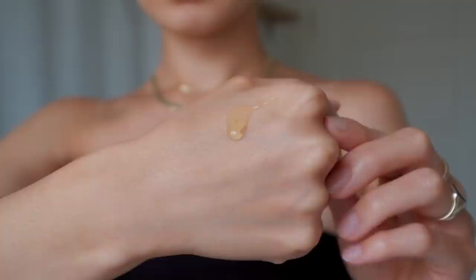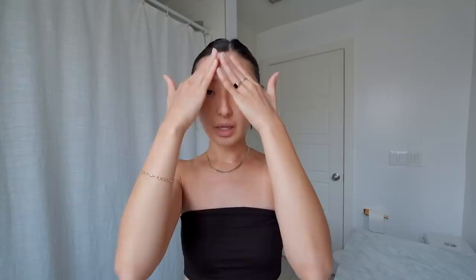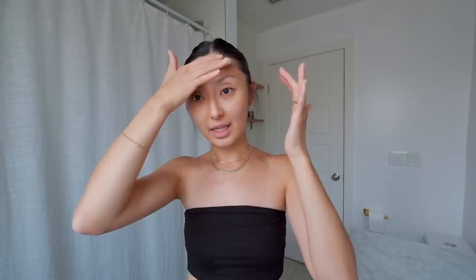I recommend everyone use vitamin C in the morning underneath their SPF — it works wonders especially for acne prone skin. It'll help even out your skin tone and brighten your skin, as well as protect your skin from free radical damage. This serum in particular is a blend — it has vitamin C but also a blend of 15 other vitamins, as well as hyaluronic acid and panthenol, which acts as a barrier to lock in moisture. I like to take a couple of drops — the texture is a true serum texture, very lightweight.